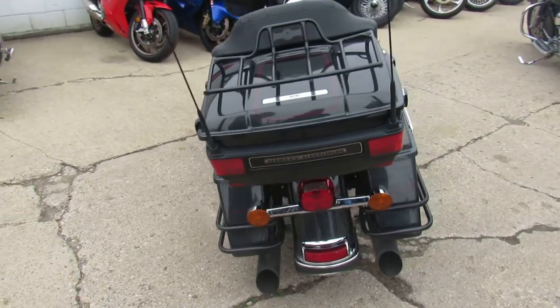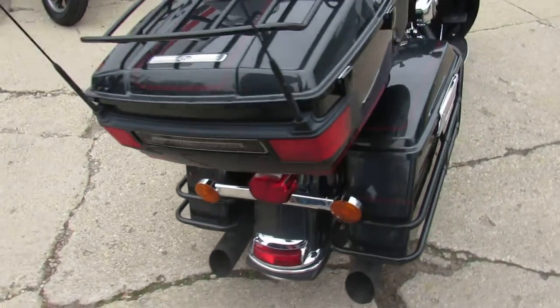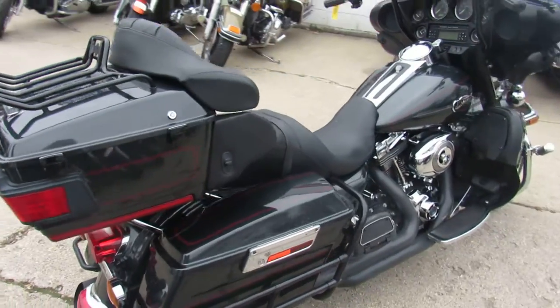This bike's been inspected, certified, ready to roll down the road. $10,499 — you can't go wrong.